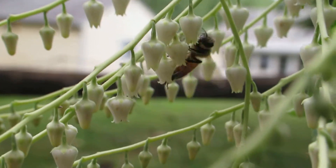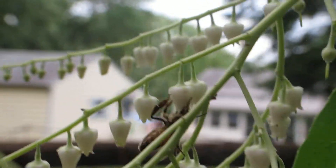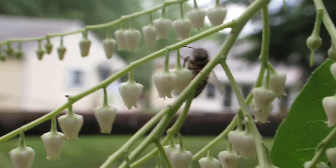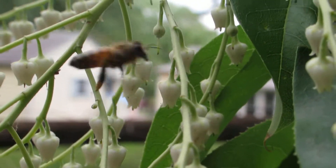It also goes by the name Lily of the Valley Tree. I can see odorous house ants, Tapinoma sessile — notorious nectar thieves — are also here.